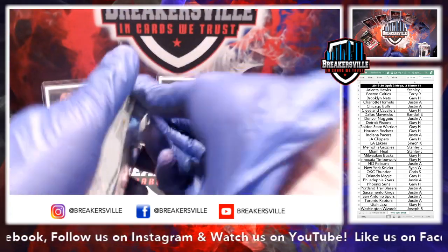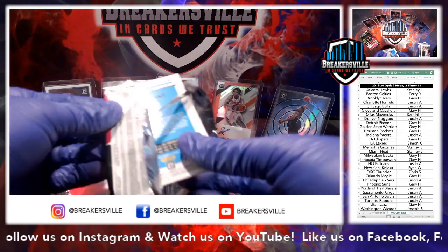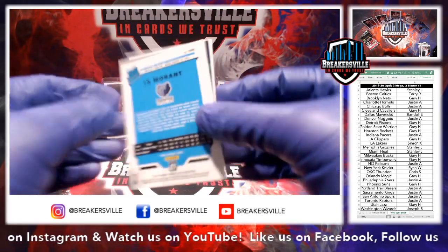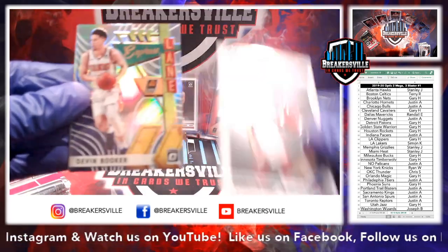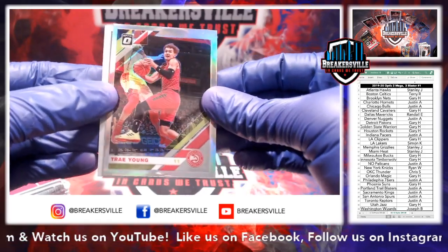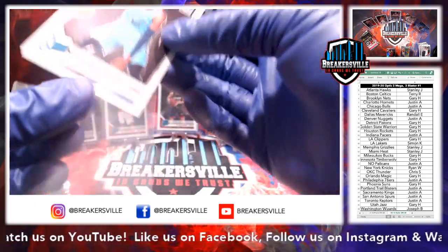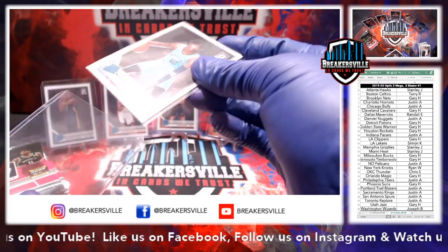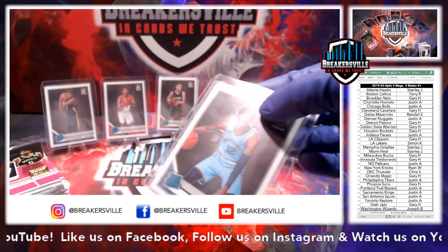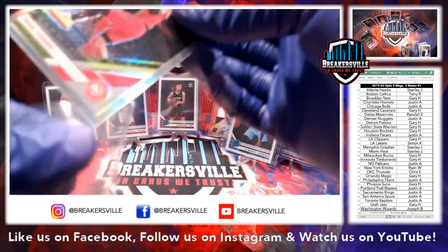Derek Favors, Express Lane Booker, Trae Young holo — that's a nice card, nice hit for the Hawks — and Mr. Ja Morant. That's a start, there could be more. We'll see. And the Trae Young holo — that's a nice card.